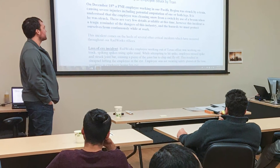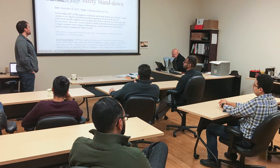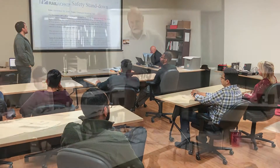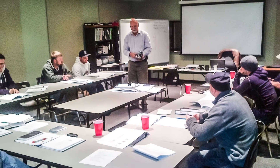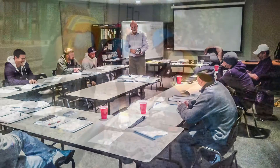Employees who work on Go-Transit property complete extensive safety training and a qualification program that far exceeds industry standard. The entire division averages about 1,100 hours of training each month.